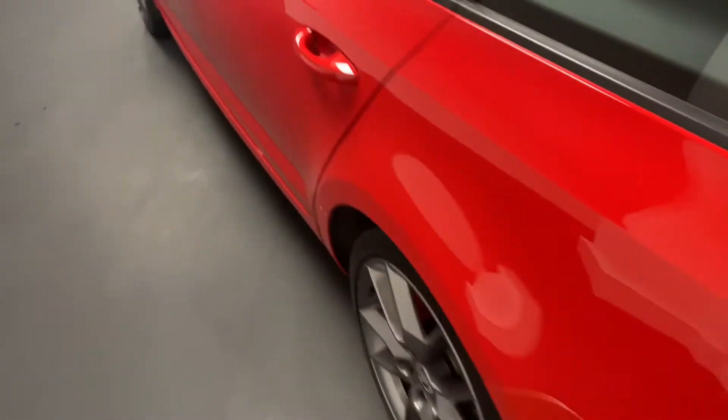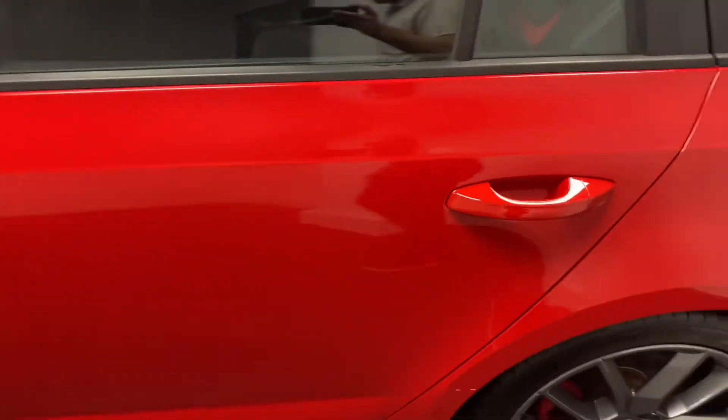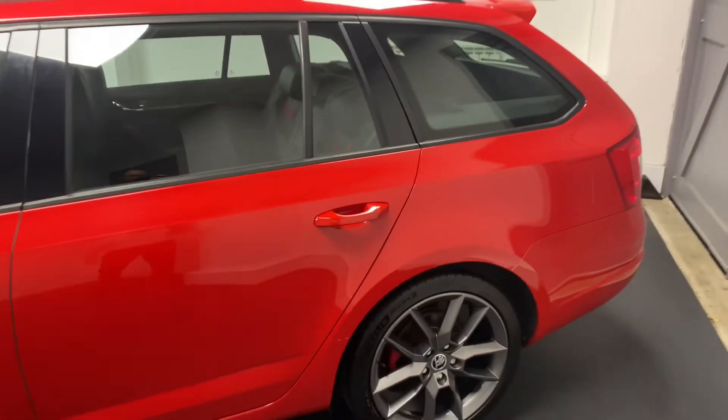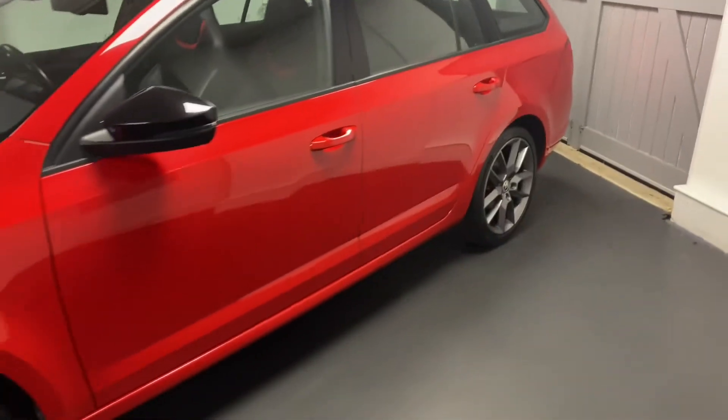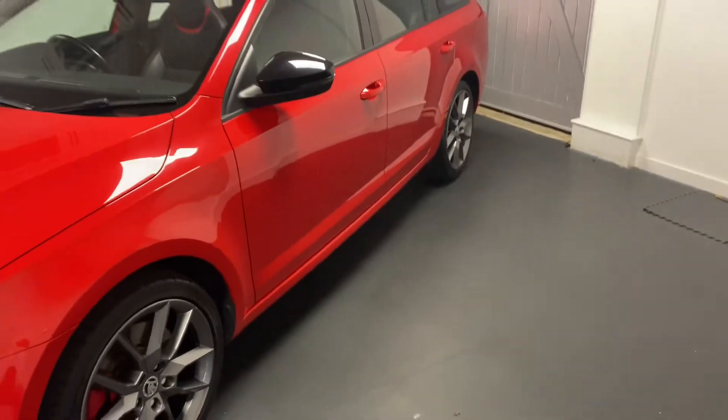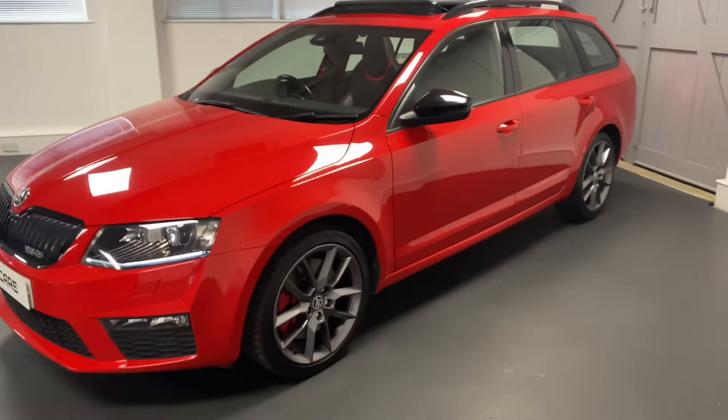This car has only had two owners from new, the last since 2018, so some really good ownership periods. It's got a full service history which we've listed in the advert, and we'll be changing the cam belt and water pump prior to sale.